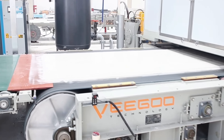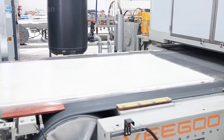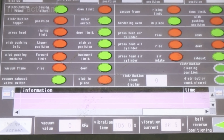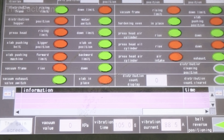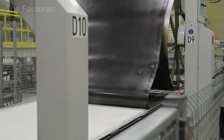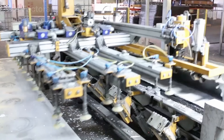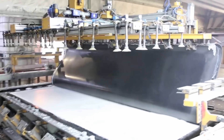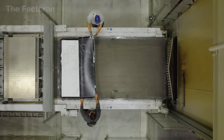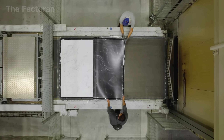Throughout the process, an array of temperature, pressure, and vibration sensors continuously monitor and adjust parameters to maintain stable conditions. In just a few minutes, the raw wet mixture is completely transformed from a soft, loose compound into a solid, seamless, and highly durable quartz slab, perfectly flat and ready for the next phase of curing and hardening.